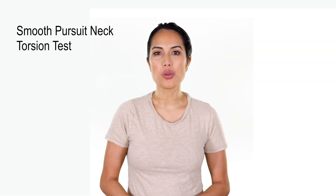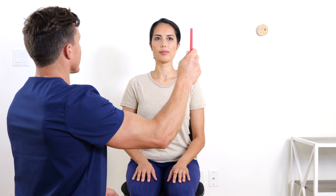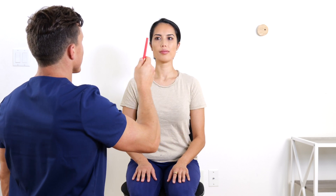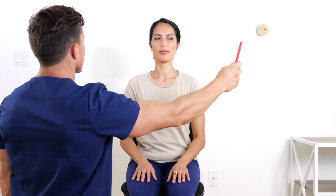The smooth pursuit neck torsion test is performed by first having the patient sitting on a swivel chair. While the patient's head is kept still in a neutral position, the patient is to track the examiner's finger, which is moved slowly side to side in a horizontal direction.